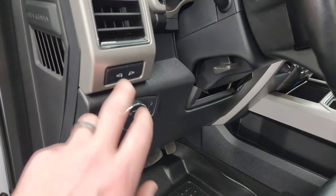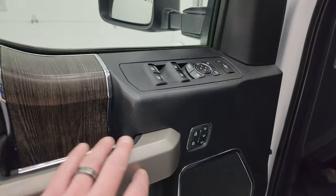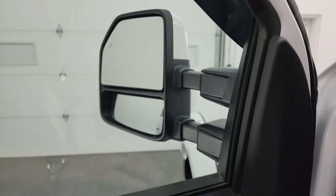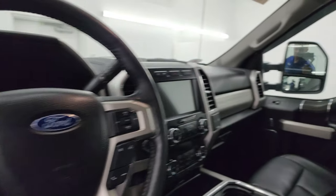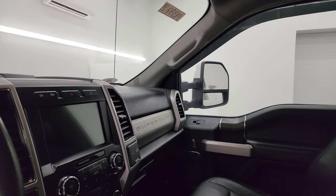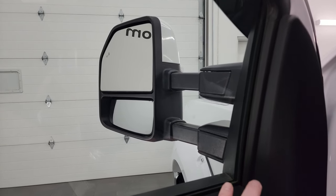You get power pedals, auto headlamps, LED side lights, tilt and telescopic steering wheel, power windows, locks, and mirrors. You get the wood grain trim and memory driver's seat. These mirrors do power fold in — I always like showing both sides so you know that both sides are working properly — and they do power telescope out and in.